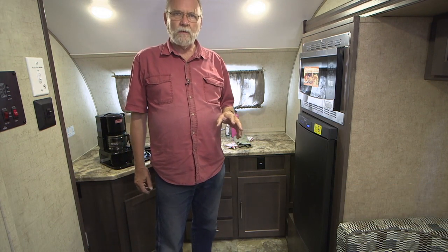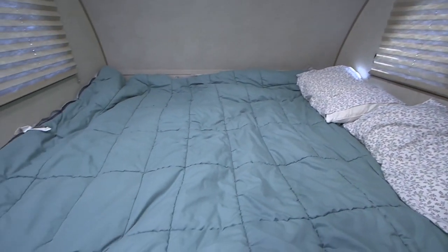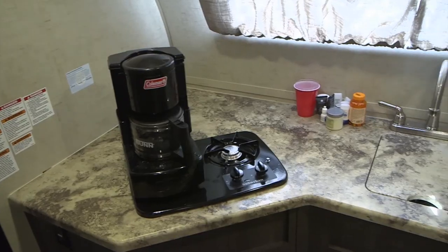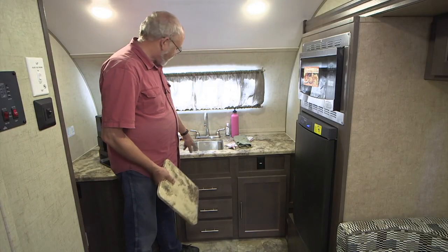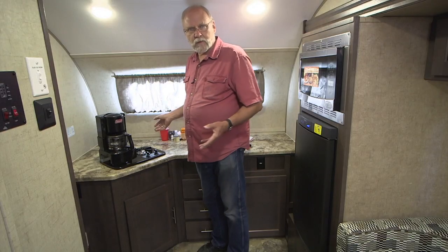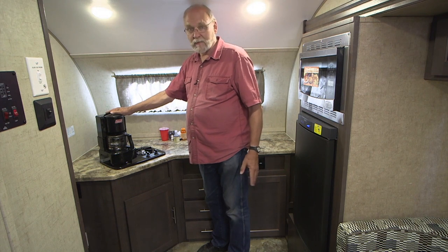The little R-Pods have been pretty well known for having a tremendous amount of space and functionality on the inside. This one is the R-Pod 179, with a rear kitchen, side dinette in the slide-out, and a forward bed. The rear kitchen covers wall-to-wall in the rig, giving you a lot of open counter space for food prep. There's a cover for the sink, a two-burner stove, which works great for making morning coffee and such.